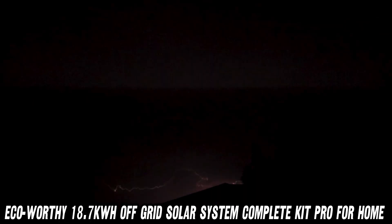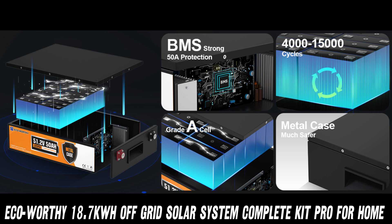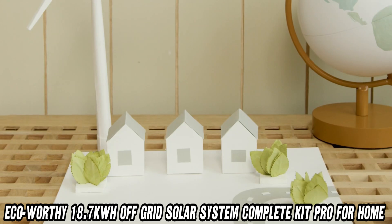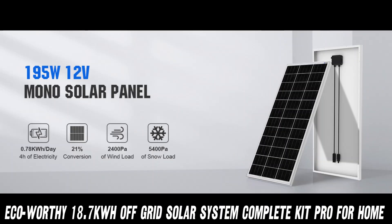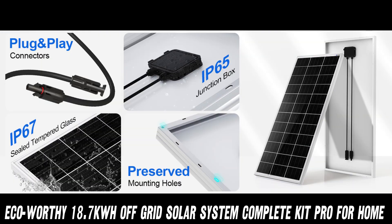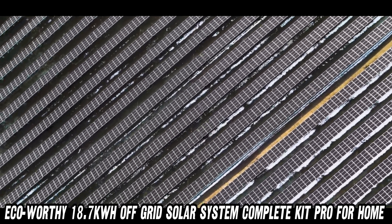Now, you might be wondering, what kind of magic batteries are we talking about here? We've got 6 48V 50Ah LiFePo4 batteries, totaling 15 kilowatt hours of storage. These aren't your grandpa's car batteries — they're the cream of the crop, the Beyoncé of batteries, if you will. LiFePo4 batteries are like the overachievers of the battery world: safe, long-lasting, and they perform well even when the weather outside is frightful.